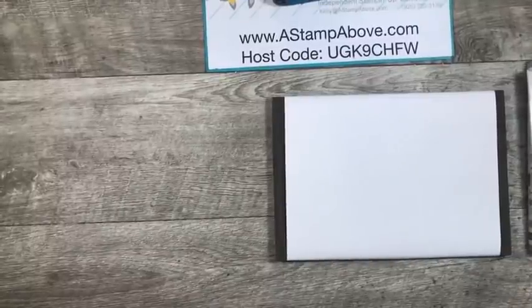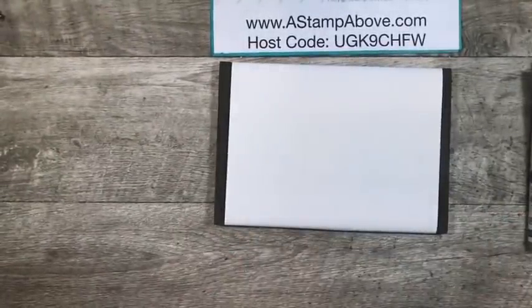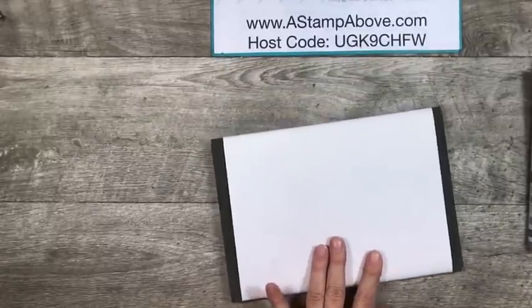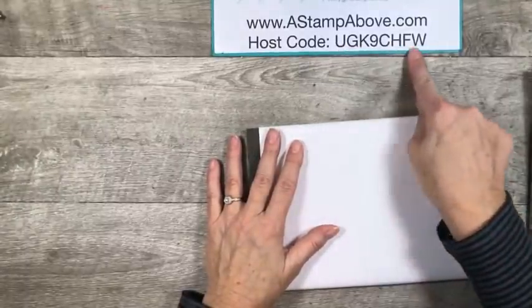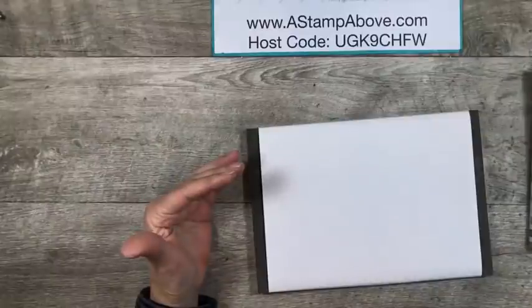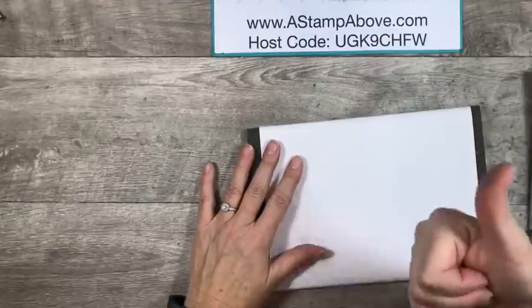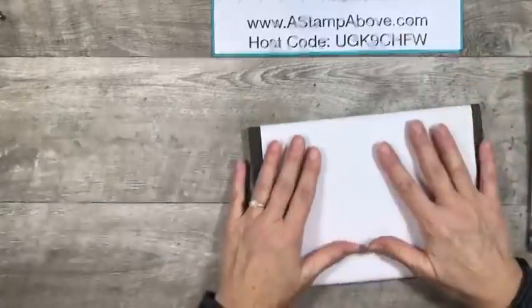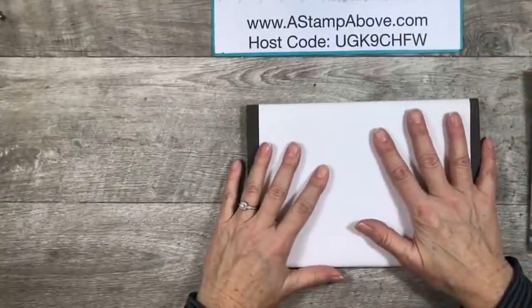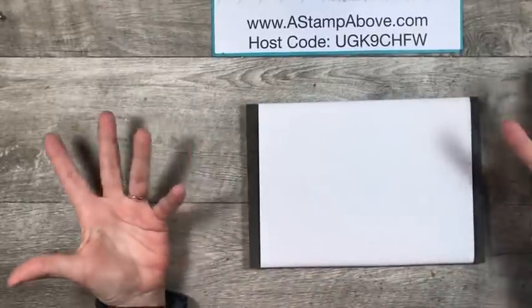I'm going to plug my phone in so I don't have any problems. I did remember to put it on Do Not Disturb, so if somebody calls me, they're not going to get me. As always, if you're going to place an order with me and your order is under $150, please use this host code. That gives me some benefits and allows me to get door prizes for you guys to give away, and I love to give away stuff. Make sure you click on that Like button and click the Share button to share my video on your profile page.